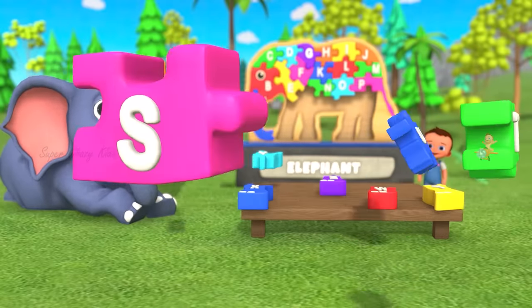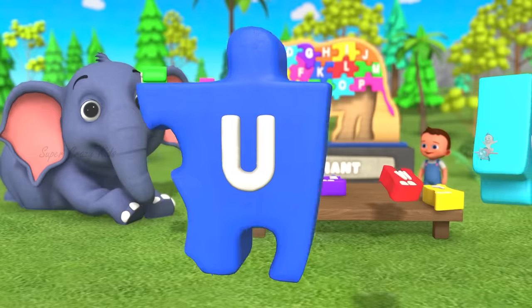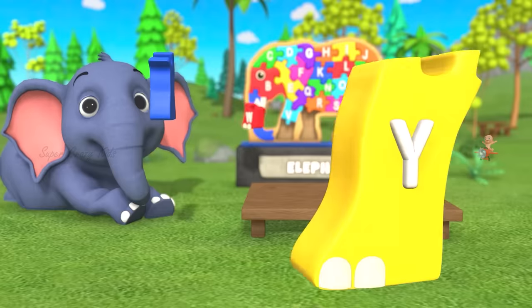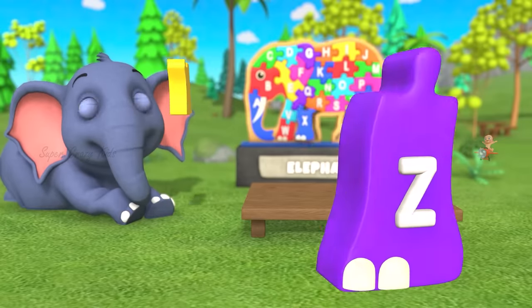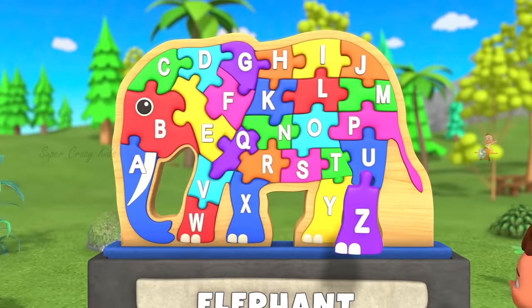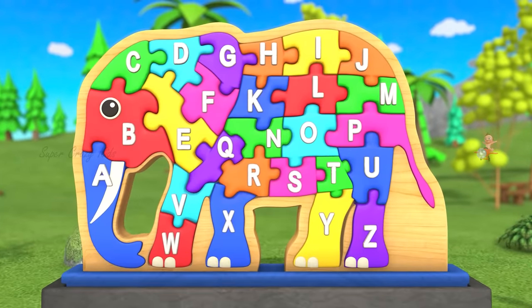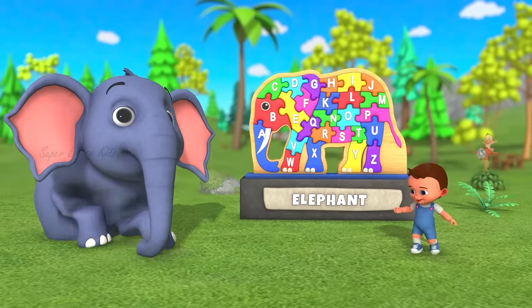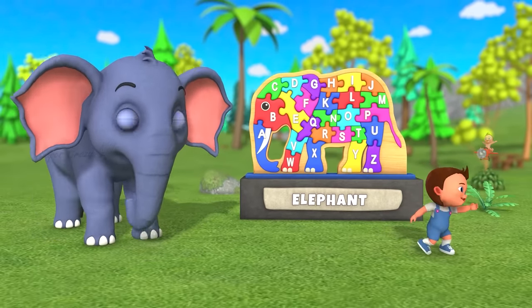R, S, T, U, V, W, X, Y, and Z. Now I know my A, B, Z. Next time won't you sing with me? So I will see you next time!